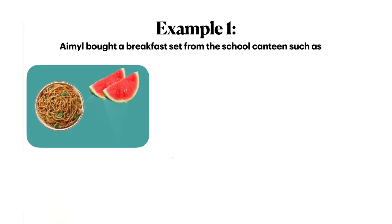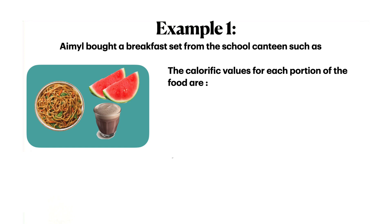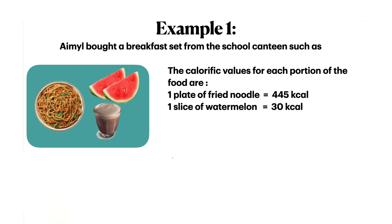The calorific value of our meal can be estimated if we know the amount of calories in our food. The calorific value calculation is as shown in the following example. The calorific value of our meal can also be affected by the amount of food.